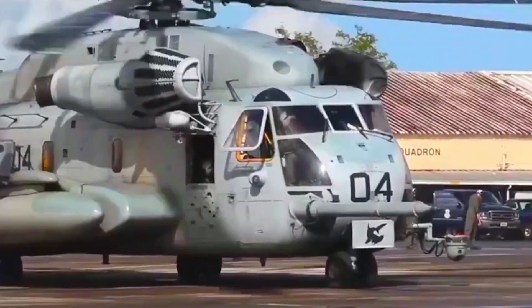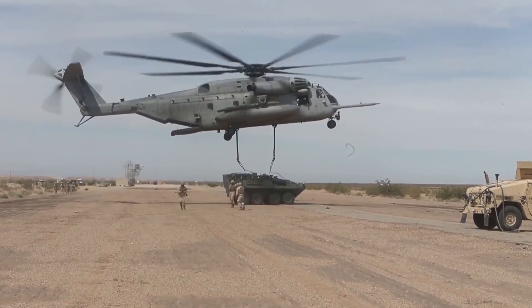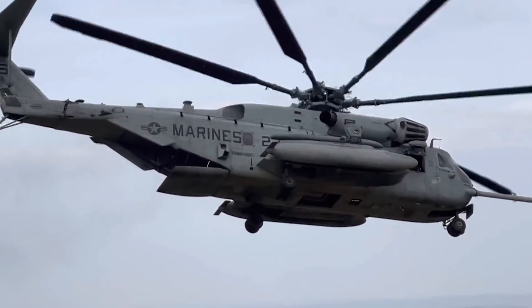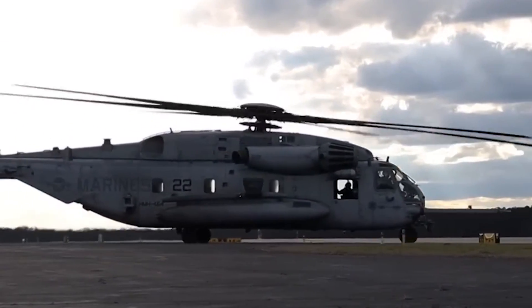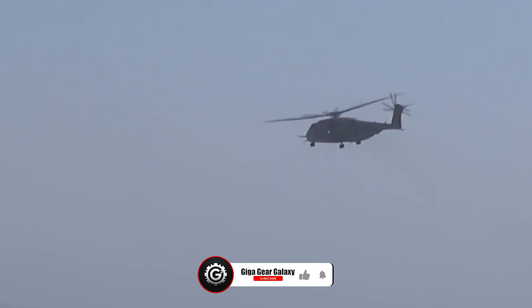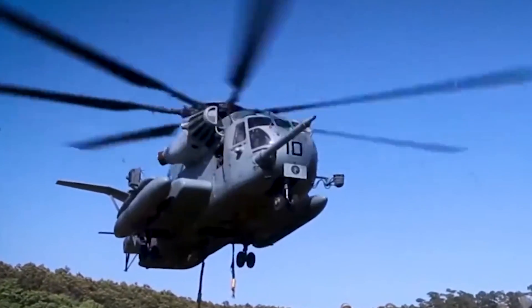And there you have it, folks — the incredible story of the CH-53E Super Stallion. From its humble beginnings as an idea on a drawing board, to its current status as a key player in military and humanitarian operations worldwide, this remarkable helicopter has truly earned its place in the pantheon of great flying machines. If you've enjoyed this journey, don't forget to smash that like button and subscribe to our channel. We've got a whole hangar full of fascinating stories just waiting to be told, and we'd love to have you along for the ride. Until next time, keep your eyes on the skies — you never know when you might spot a Super Stallion in action.